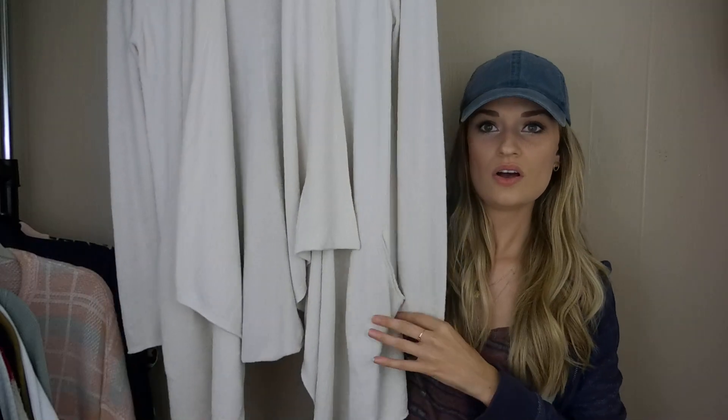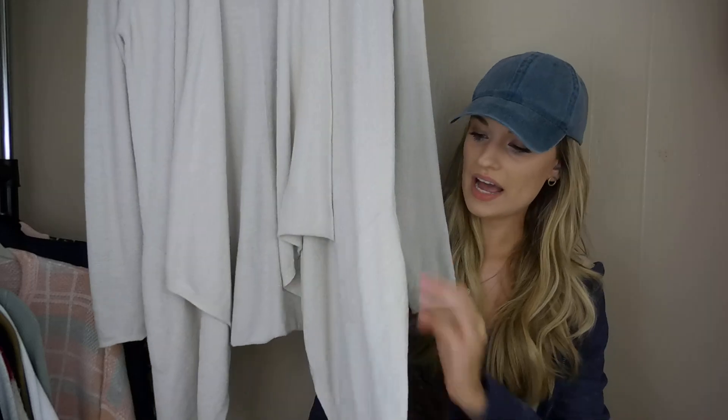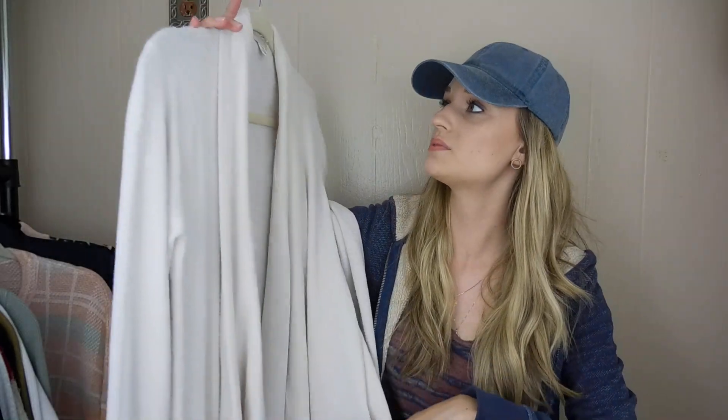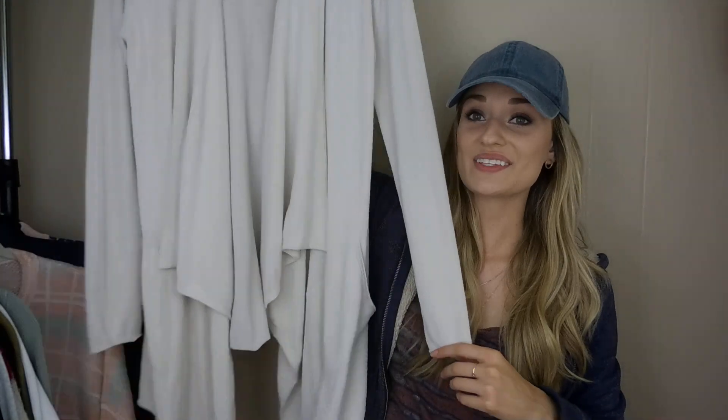This is just a super soft waterfall cardigan with pockets, which is so nice. It's a size small/medium and it's in excellent condition. I literally just grabbed it off the rack and threw it in my cart without even inspecting it.